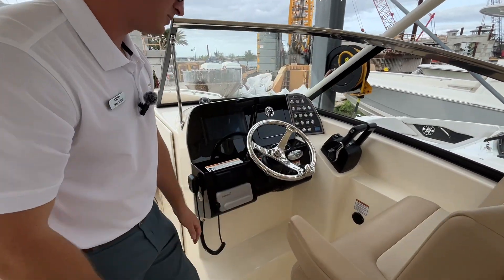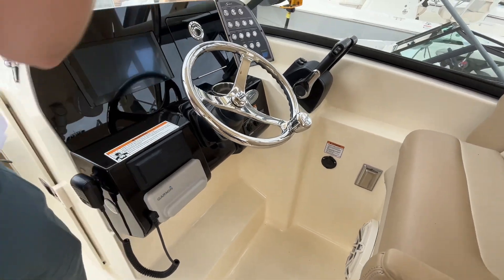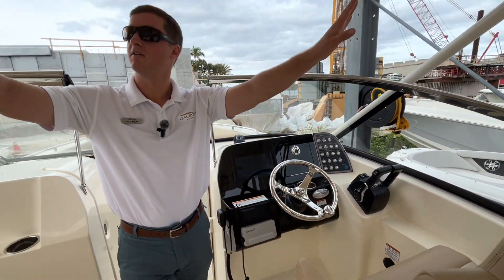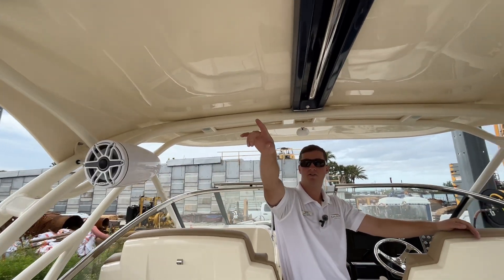There's another JL Audio speaker underneath the seat as well as tower speakers. Off the hardtop, not only do you get the tower speakers but you also get the Sure Shade.